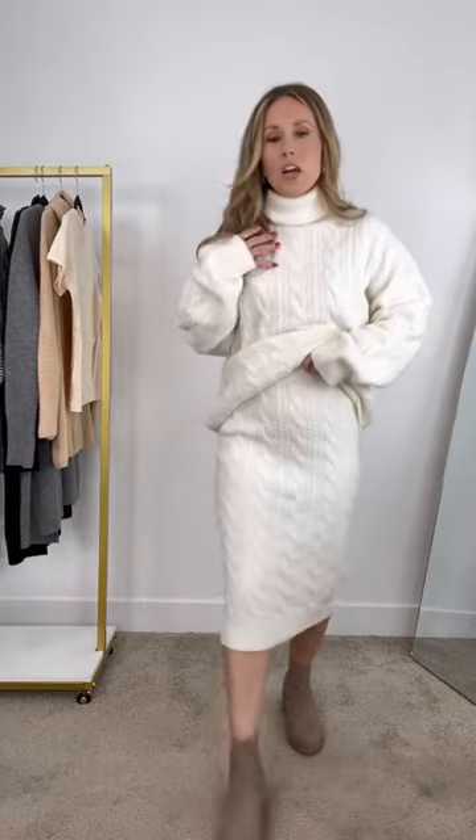This top would be incredible as well with leggings, and of course this super classic skirt could be styled with different colored sweaters and blouses to get a lot of different combinations.